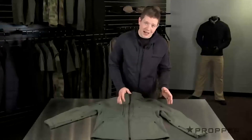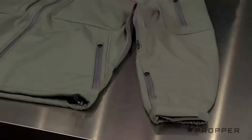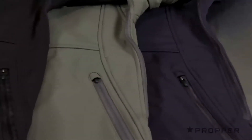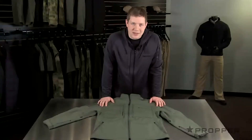You still with me here? Last but not least, we have adjustability at the sleeves and at the waist for a tailored fit. We offer this jacket in black, olive, and LAPD navy, and this soft shell really lives up to its name, featuring what you usually only find on a jacket at a much higher price point.